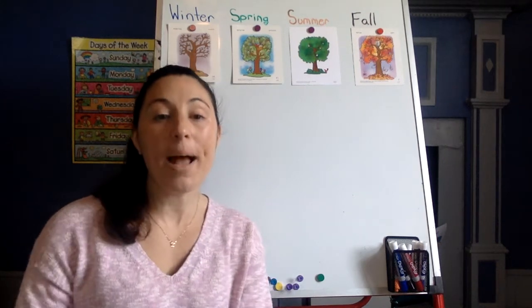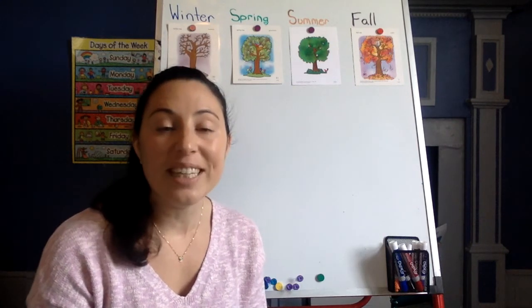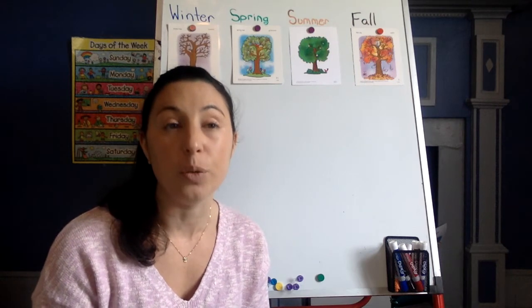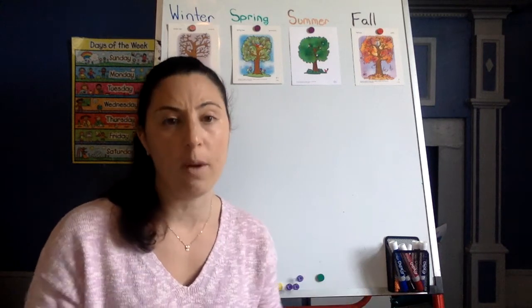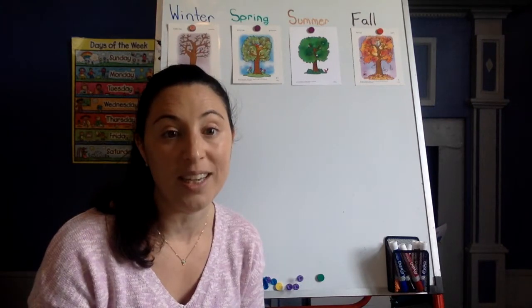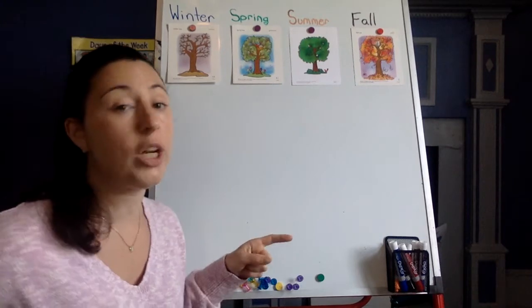Hello friends! Welcome back to Miss Ashley's Pre-K right here in Miss Ashley's living room. How is everybody feeling today? I am feeling excited because it is a new week and we are learning about something new — well, it's something we've kind of already learned about, but we're going to learn more about it. We are learning about the Four Seasons this week and I love talking about the Four Seasons. If you know the Four Seasons, can you say them with me? Let's check it out.